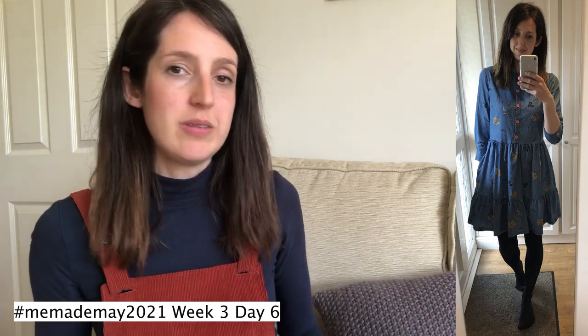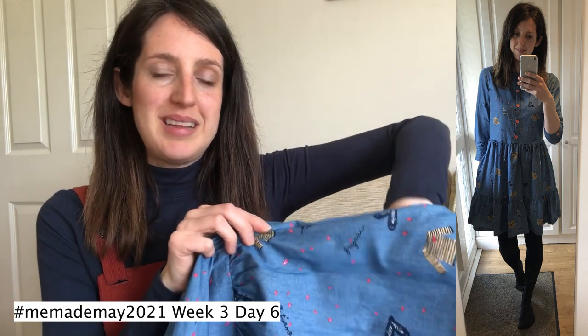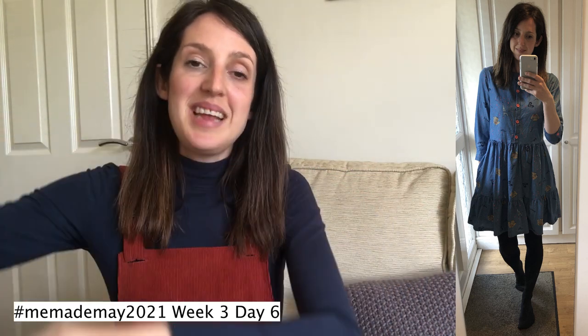Despite the limited size range, it's a pattern with lovely details and I really enjoy wearing it. I also added inseam pockets, which I always think are practical on a cotton shirt dress — cotton chambray can handle a phone and keys without pulling the fabric down. The instructions are great and I really enjoyed sewing it. That's the Fleetwood Dress by French Navy.